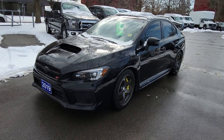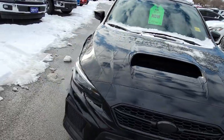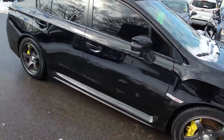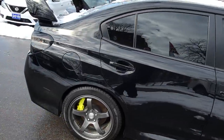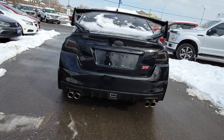Hey there, it's Greg from BraidForge. I just want to do a quick video of this 2019 WRX STI. Absolutely beautiful car. No damage whatsoever on the exterior. Everything's in very, very good shape. Just do a quick back shot here — it's got the quad tip exhaust at the back.